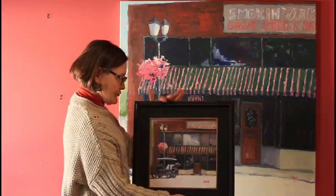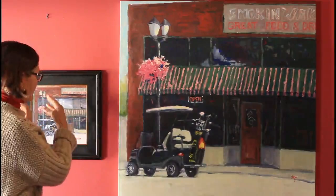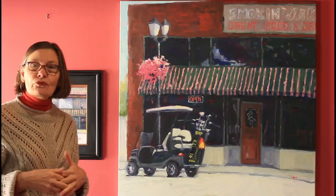That earned the painting its name: Happy Hour at Smoke and Jake's. You're wondering if there's going to be an exhibit of all this — and yes, there is. Our plan is to frame the small studies and hang them at the exhibit next to the studio painting that they inspired. It's kind of like an if-then statement in paint. The exhibit will be at the Pearson Lakes Art Center, June 17th through August 14th of this coming summer, 2021.